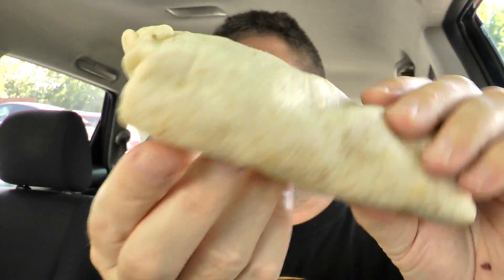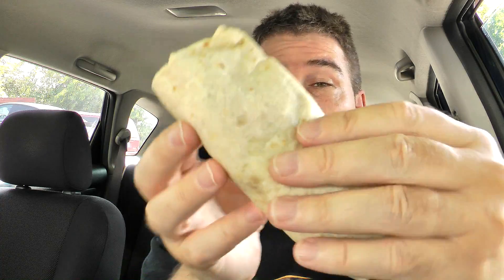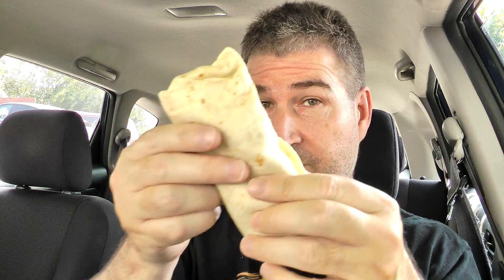Went through the drive-thru, got a ton of napkins — thank you very much for all those napkins. And there is the Potato Rito. This is a pretty good size for kind of a dollar. It kind of reminds me of the Beefy Frito Burrito, which is a really good size for being on the cravings menu. There is what it looks like, all wrapped up in a very hot flour tortilla. Let's give it a shot.